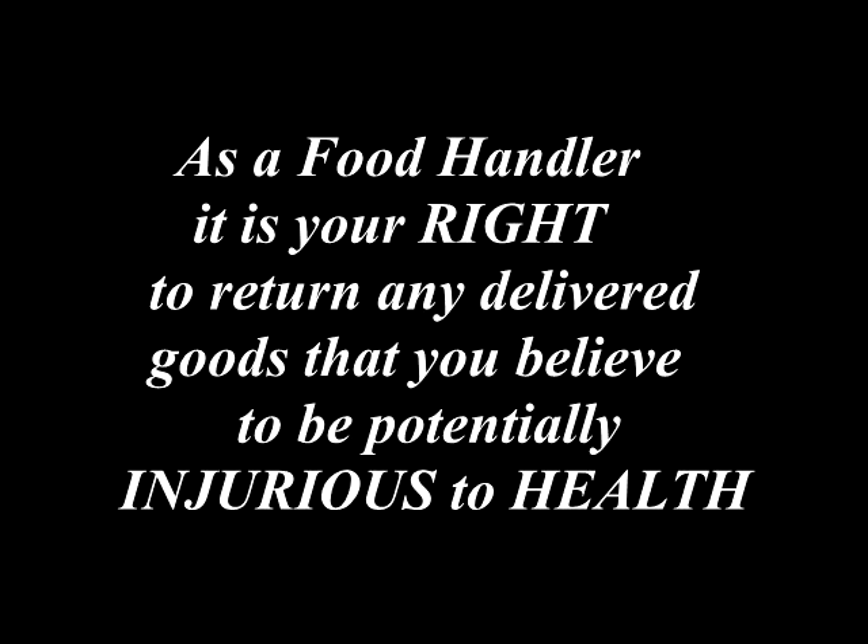As a food handler responsible for accepting a delivery, it is your right to reject any products that you believe may be injurious to health.